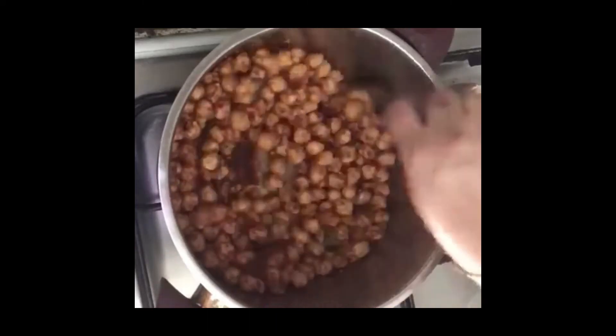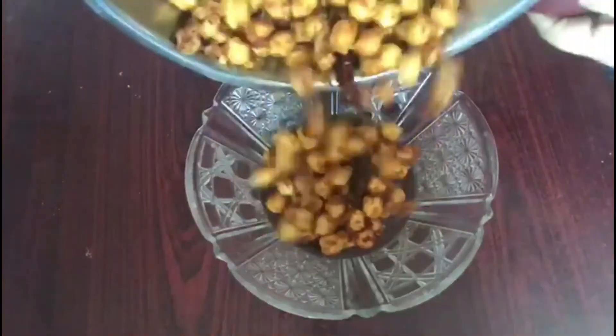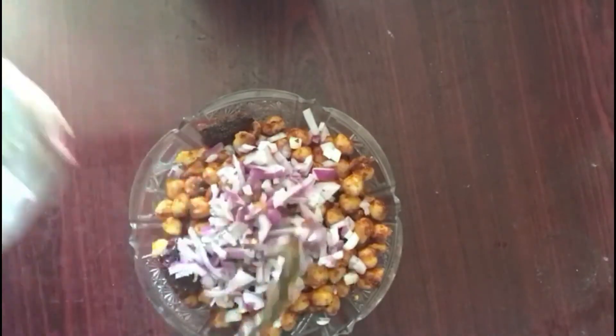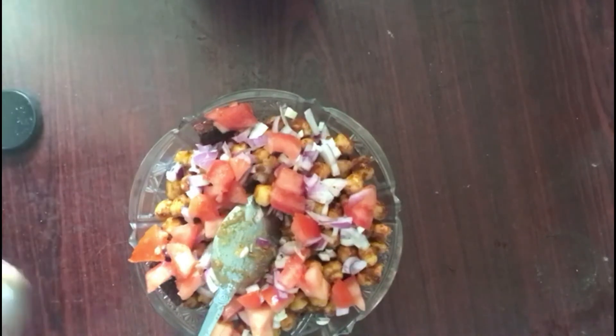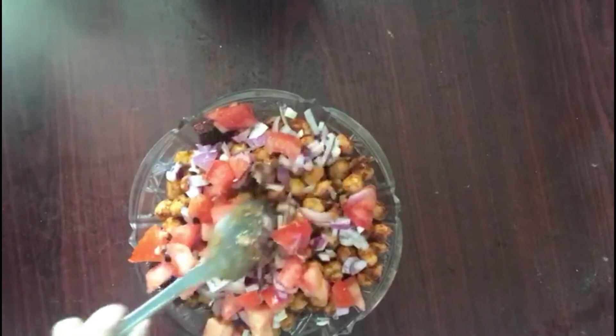I will cook with a half teaspoon. Now this is a hot cup. I will add a little pink salt and mix it well.